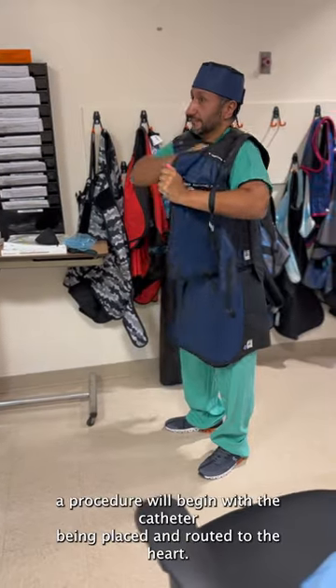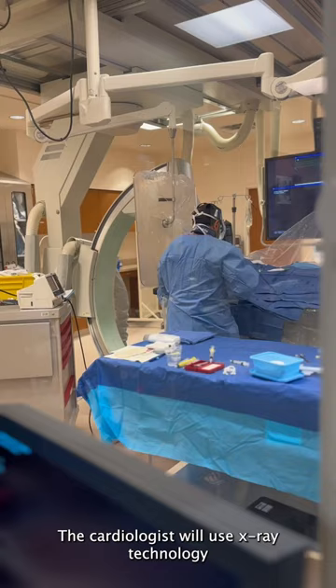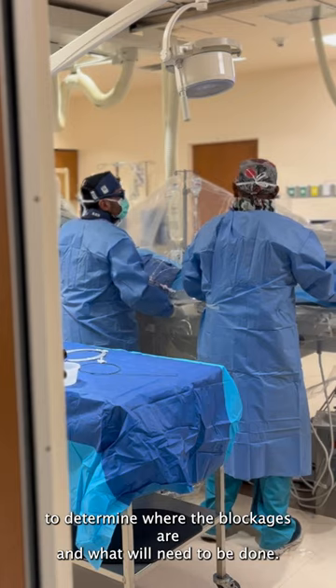Once everything is prepared, a procedure will begin with a catheter being placed and routed to the heart. The cardiologist will use x-ray technology to determine where the blockages are and what will need to be done.